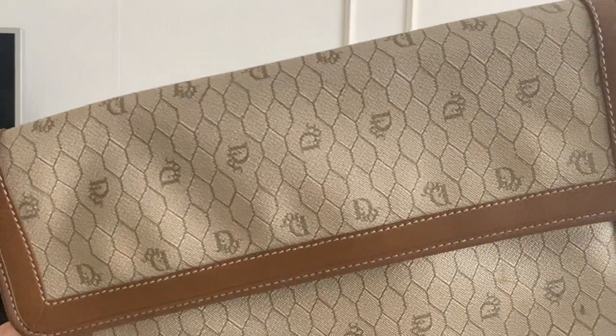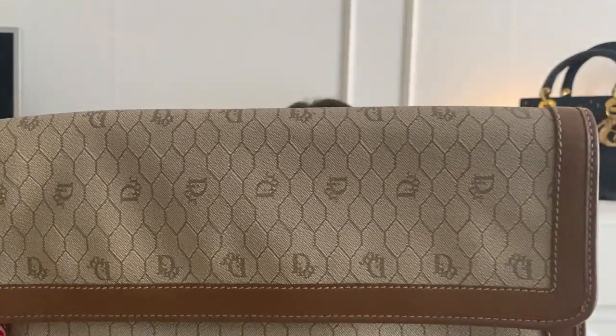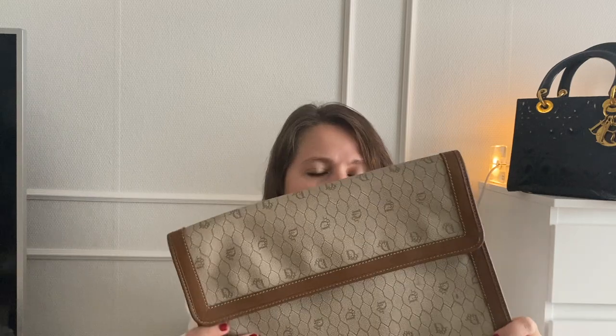This is from the 1980s and it has the Dior honeycomb coated canvas — hopefully it's visible. It is lined with this beautiful leather which is in amazing condition. I honestly can't find any signs of wear on this, which is incredible.